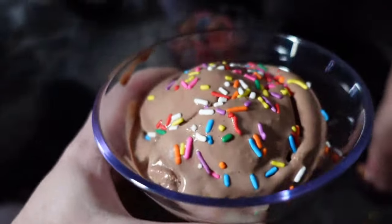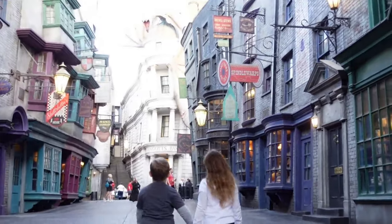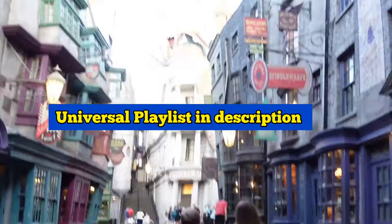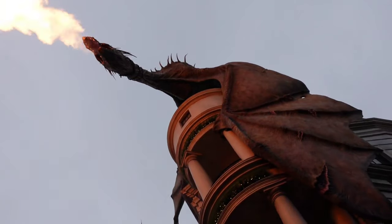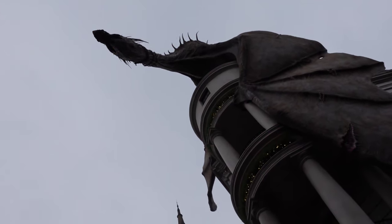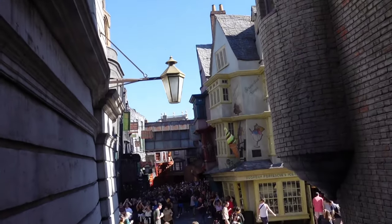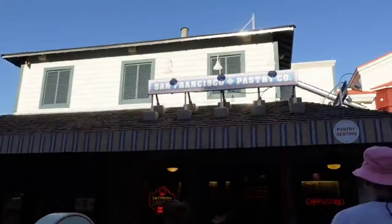We also have a Universal Studios playlist if you want to check out more tips and tricks, early park admission, how much time you save with Express, and really deep diving into the park — I'll link that down below. There is so much here to see that you don't want to miss while you're on your trip.